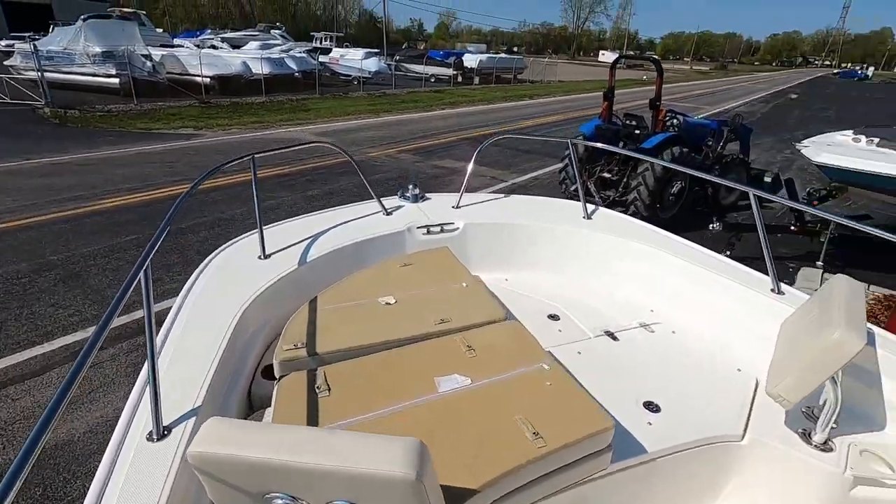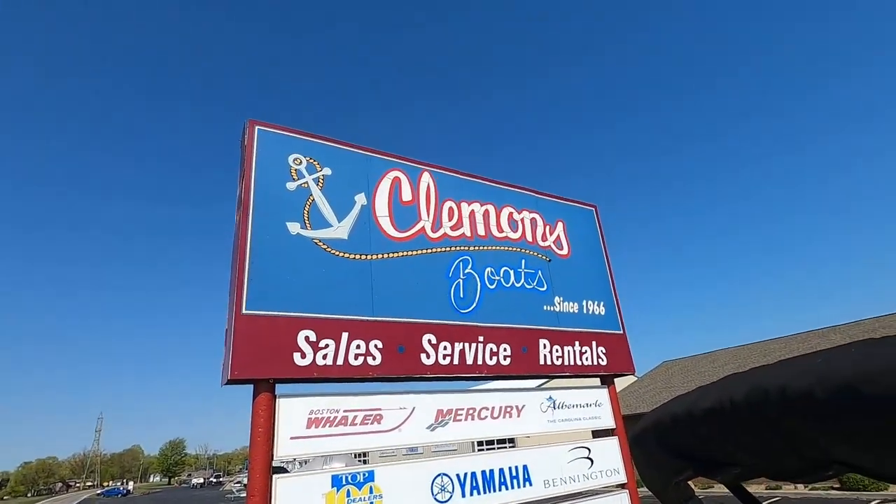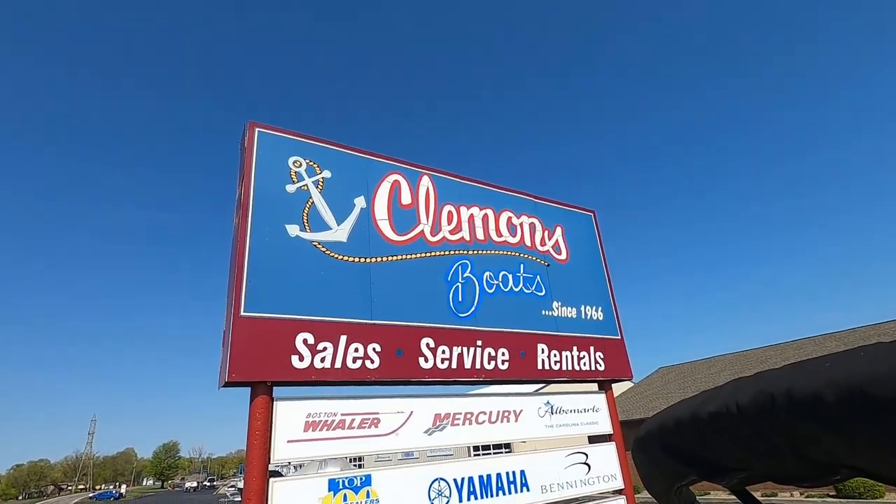You can see this boat and many more at clemensboats.com. Don't forget to like us on Facebook. Thanks guys, have a good one.